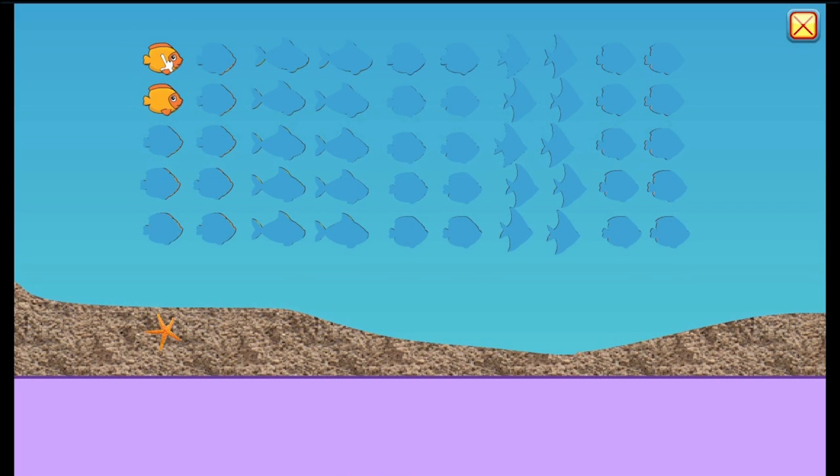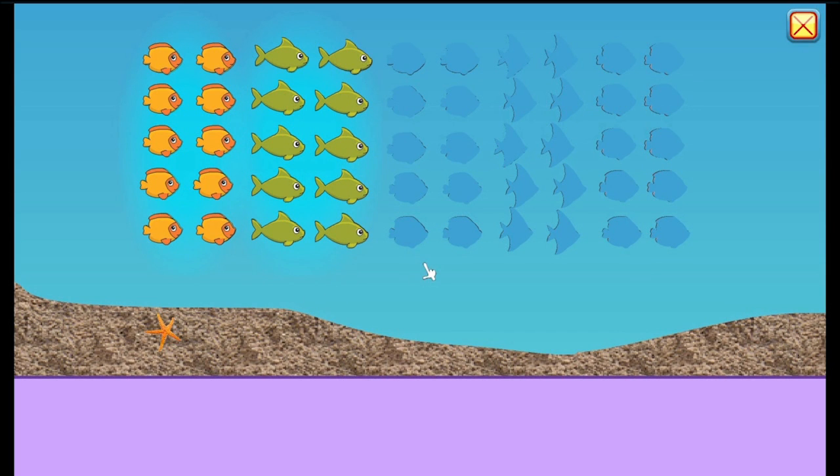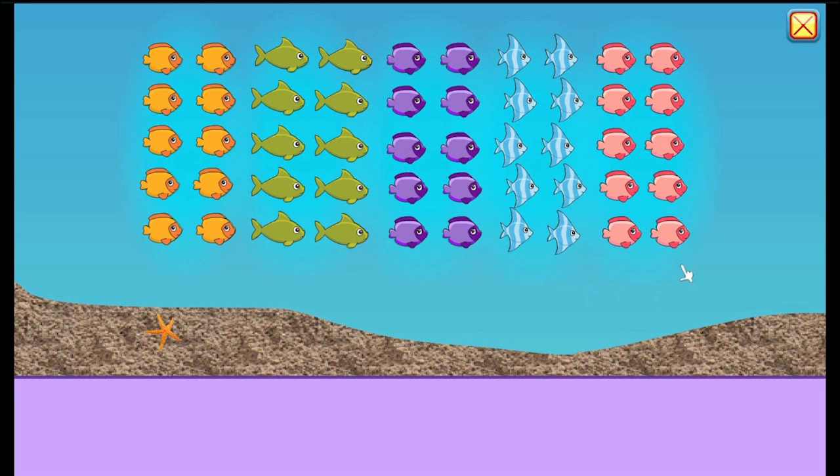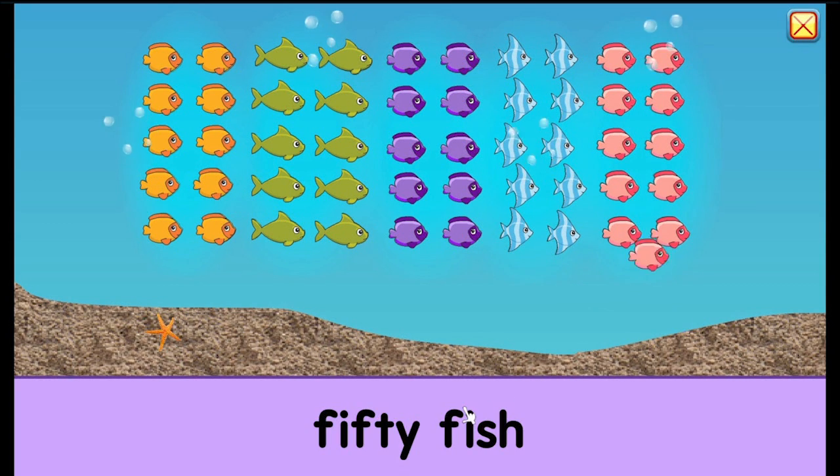Underwater. There is a fishy. Five, ten, fifteen, twenty, twenty-five, thirty, thirty-five, forty, forty-five, fifty. Wow, that's a lot of fish. Fifty fish.